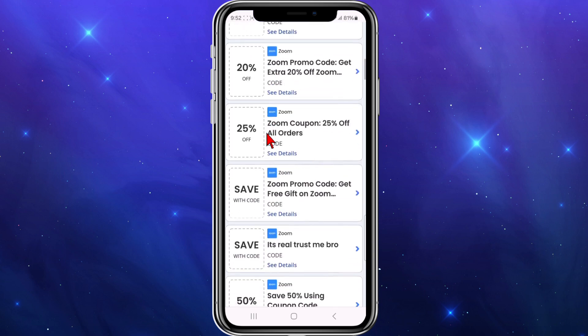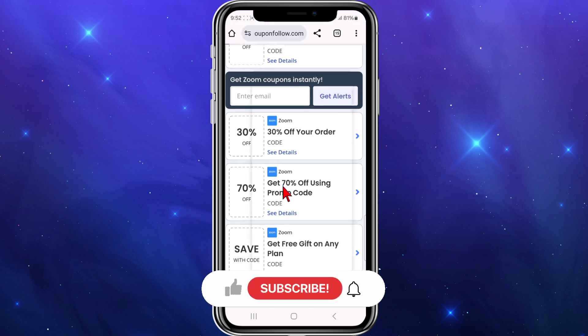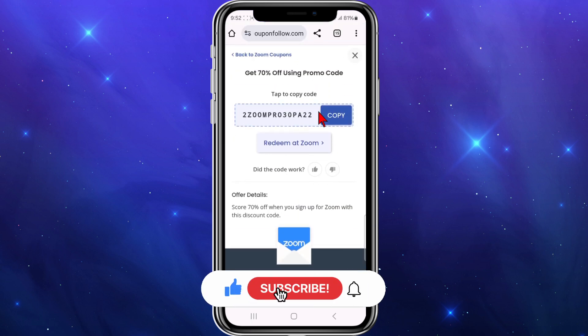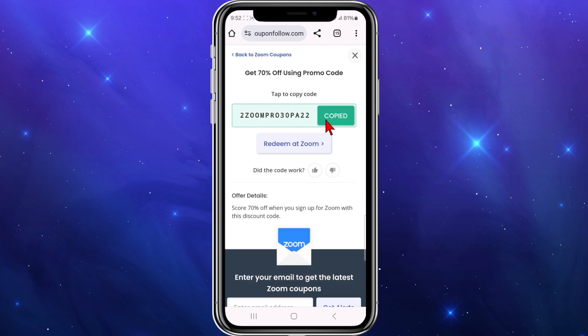To activate any of these deals, I'm going to select the 70% off promo code. I'll click 'copy this code' and then paste this code at the checkout section of Zoom to redeem that 70% off.